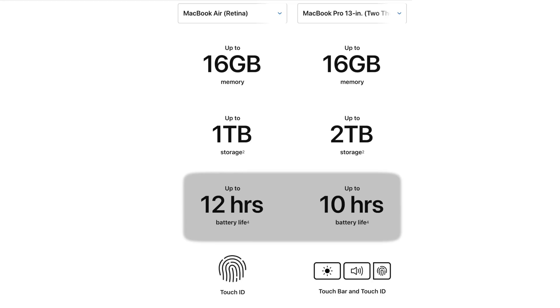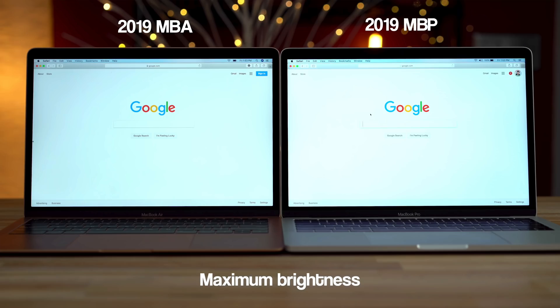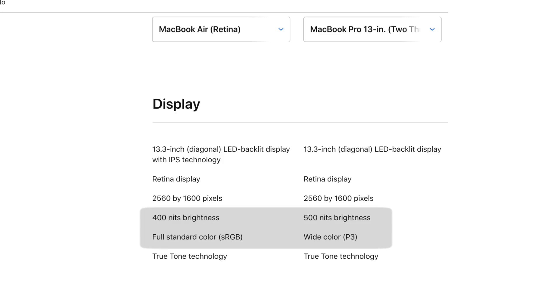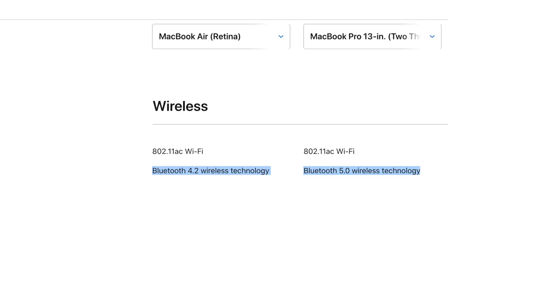For everyone else who's been waiting for an update to the lower-end MacBooks, here's everything that's different between the new MacBook Air and the new MacBook Pro. The MacBook Air has two extra hours of battery life, while the MacBook Pro will have much better processor and graphics performance, a brighter 500-nit display, and a more color-accurate display with P3 wide color gamut. The Pro also has better speakers and Bluetooth 5.0, while the Air sticks to Bluetooth 4.2.